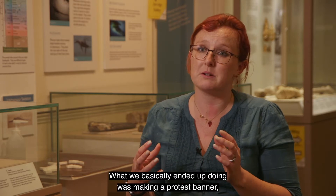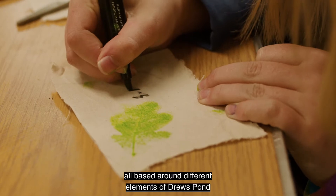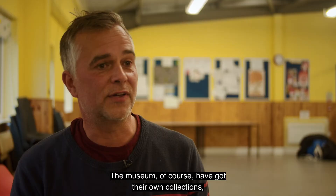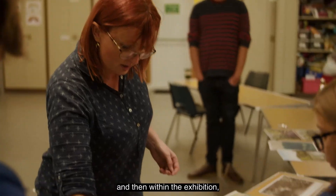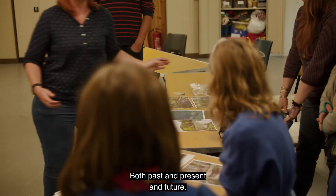What we basically ended up doing was making a protest banner, each doing their own individual squares all based around different elements of Drew's Pond that they felt were important. The museum has its own collections — we've been looking at old maps of the same area, objects and artefacts, and within the exhibition those can all be brought together to tell the story both past, present and future.